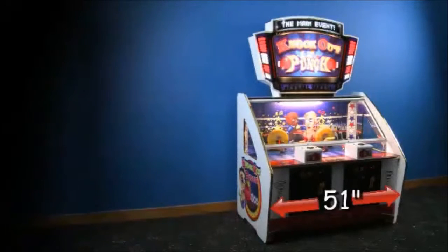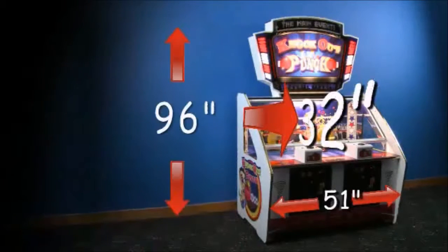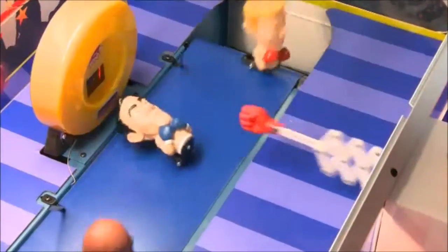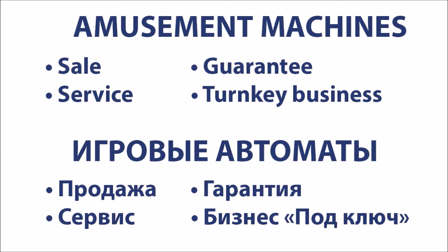Knockout Punch measures 51 inches wide by 32 inches deep by 96 inches high. Make Knockout Punch your newest heavyweight earner today!